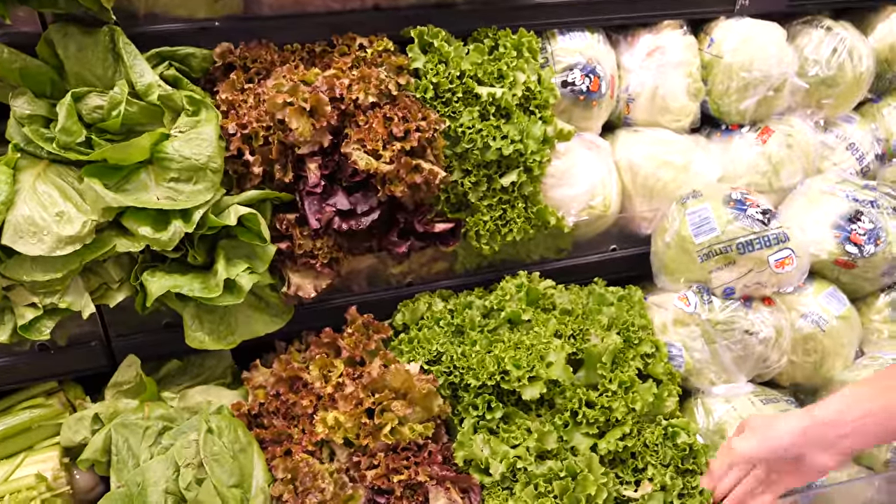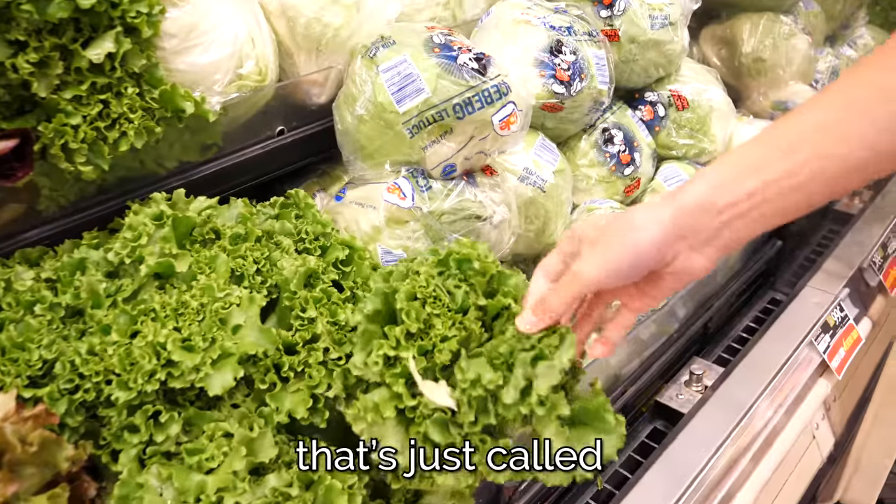We're turning into bearded dragons. I think this is just called being a human buying groceries.